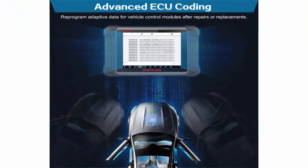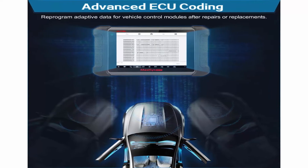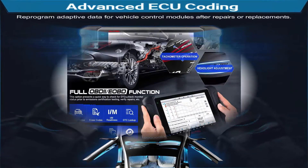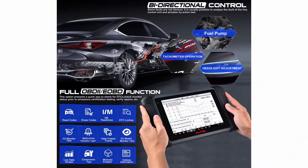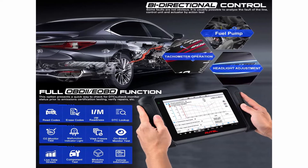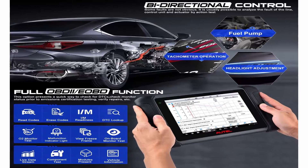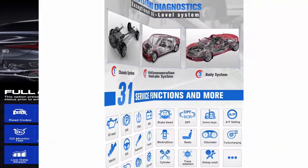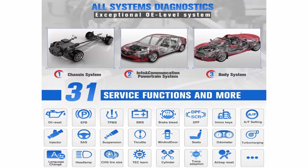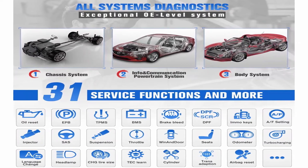MS906BT diagnostic scan tool can perform 30 plus service functions including oil reset, EPB, SAS, DPF Regeneration, BMS, throttle reset, suspension calibration, ABS bleed, trans adaptation, injector coding, VGT turbo calibration, power balance, idle relearn, matchings, crankshaft variation learn, ECU/CCU coding, and more. Note: service functions do NOT work on all cars.